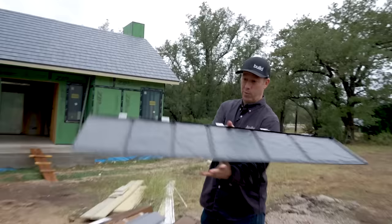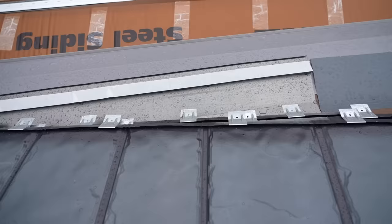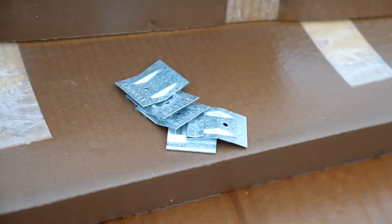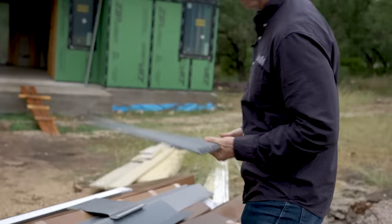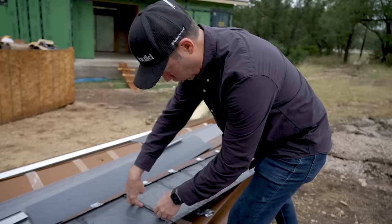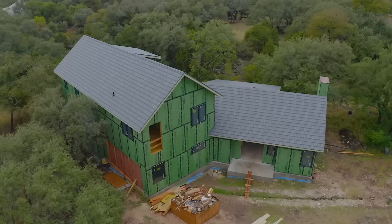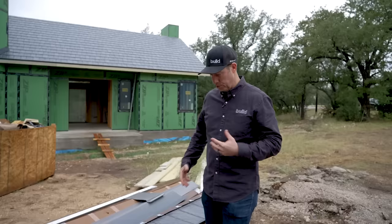Even though it looks like slate on the roof, it installs a lot like an asphalt shingle. You've got a nail pattern, you've got these tabs that fit in right here, and it's got a slot on the side. Let me show you how this fits in — it installs right to left, and you can see it's going to clip in right there, hold on that side, and then you nail it down. These shingles are rated up to 160 miles per hour wind load.